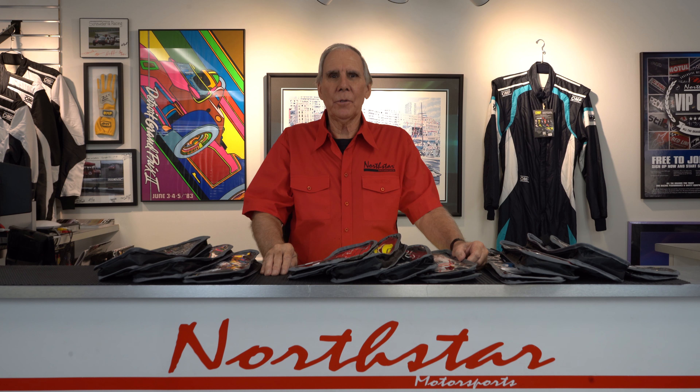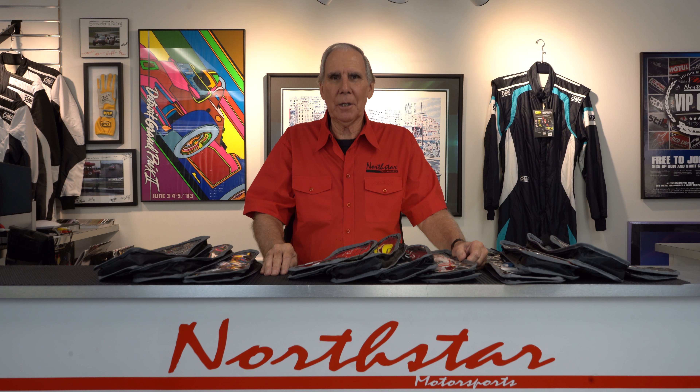Hi, I'm John Ruther, owner of North Star Motorsports in Chicago. At North Star we are the original racing resource where we carry a complete line of auto racing safety equipment — everything from helmets, all the clothing items, fire suits, shoes, gloves, Nomex underwear, harnesses, seats. We even have a complete line of racing brake pads for your car from Paget and Endless.